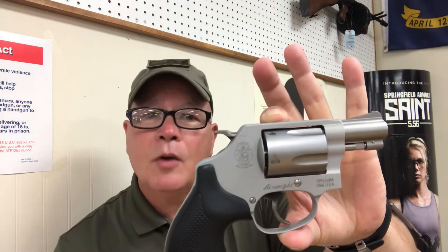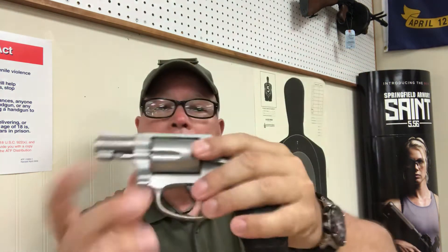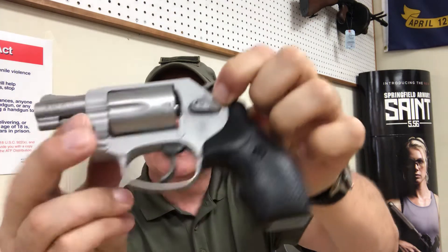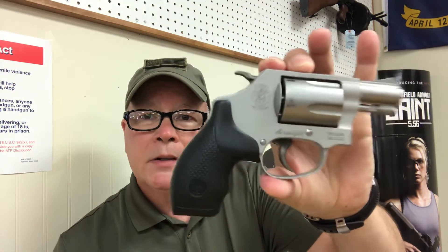This one has the hammer. I can also order it without the hammer — hammerless, same price. It also has an internal hammer lock, so you get a key with that. You can lock it and if a kid gets a hold of it, it's inoperative — it can't fire the gun.